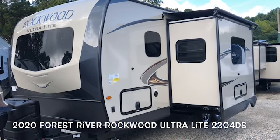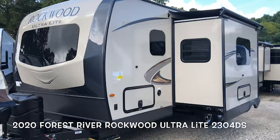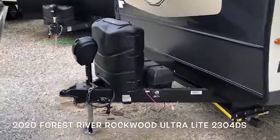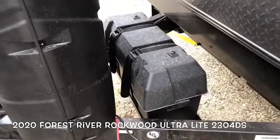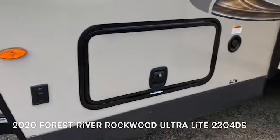Two slide outs, Murphy bed up front, awning topper over the slides. We ordered this with electric jacks, two large propane bottles, and the power tongue jack. Spot for two batteries. You have a dry weight of 5,683 pounds.